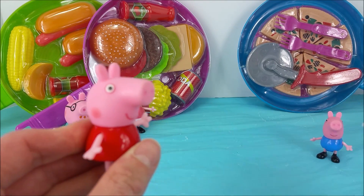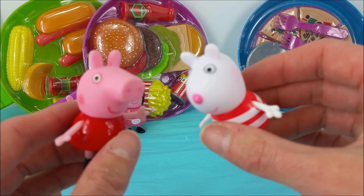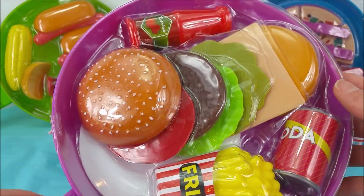Okay, Peppa Pig and Susie Sheep, which one should we do next? Let's do the purple one. Okay, Susie Sheep, purple one coming right up. Here's the purple one.